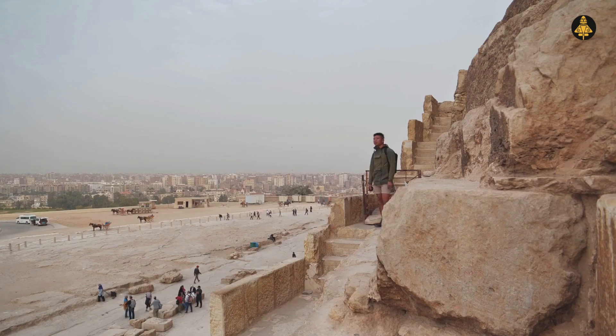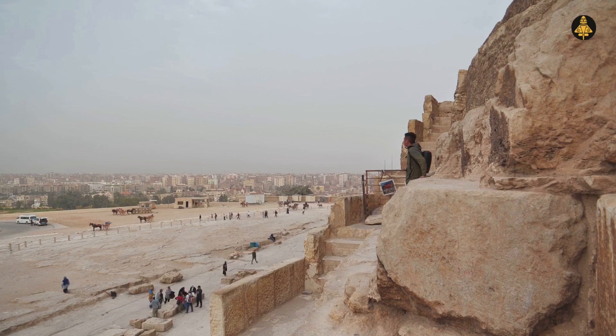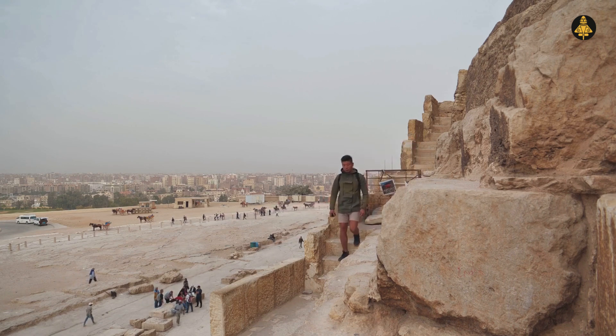What's even more curious is that the Great Pyramid is the only known pyramid in Egypt to contain both ascending and descending passages. Why? Could there be more to the structure's purpose than just a tomb?